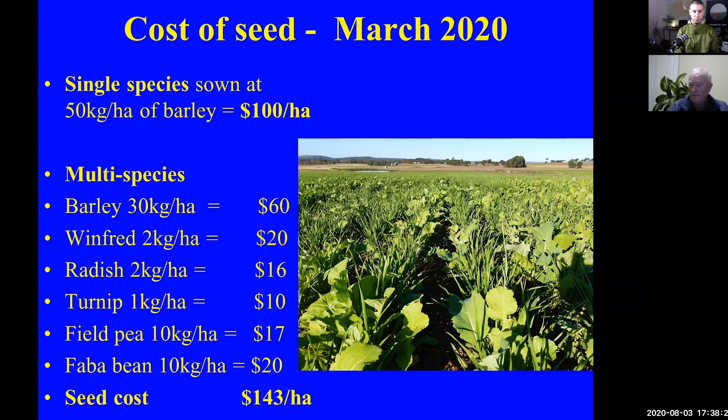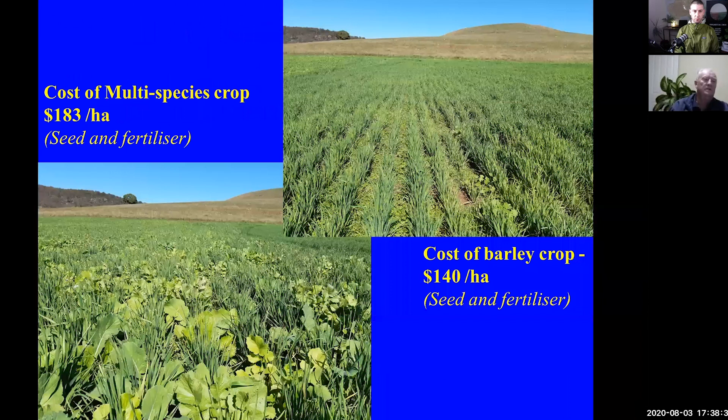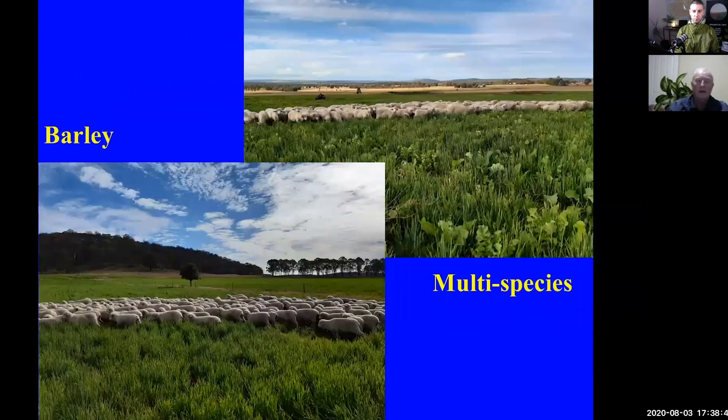In total, the multi-species crop was $183 a hectare for seed and fertilizer. The cost of the barley crop was $140 a hectare for seed and fertilizer. We split the lambs in half and put 228 lambs on each of those 16-hectare paddocks for 57 days. We didn't rotate them — we simply left them there so that we weren't going to be influencing or changing any of the data.